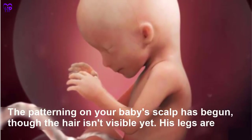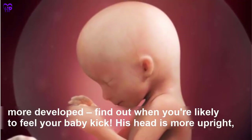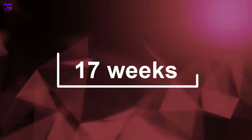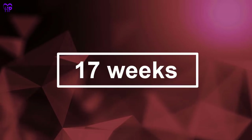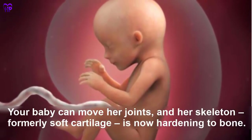Week 16 — The pattern of hair on your baby's scalp has begun, though the hair isn't visible yet. His legs are more developed, his head is more upright, and his ears are close to their final position. Your baby is the size of an avocado.